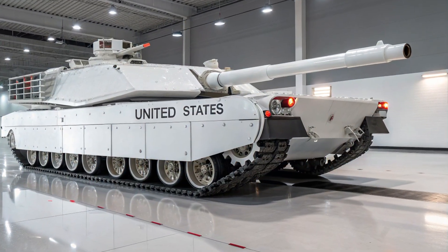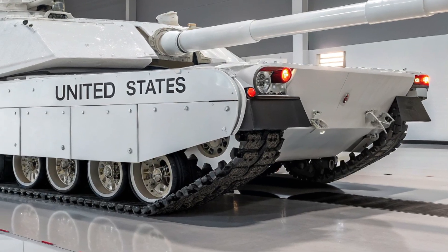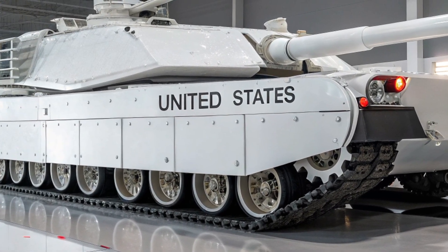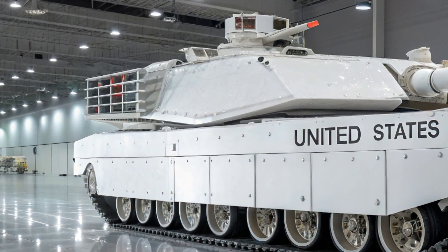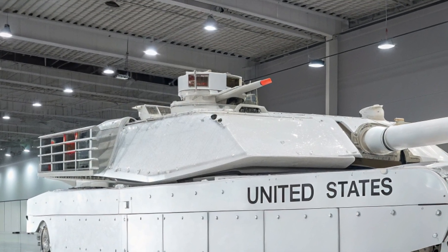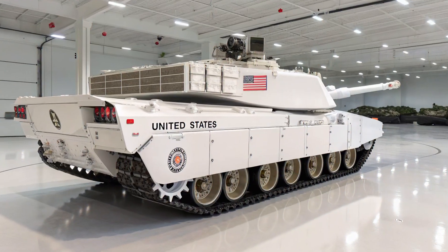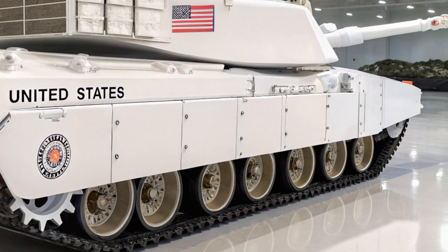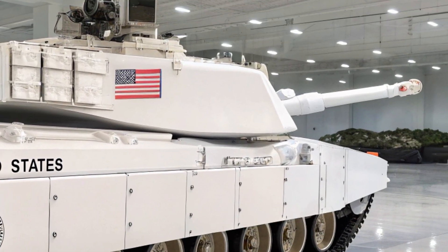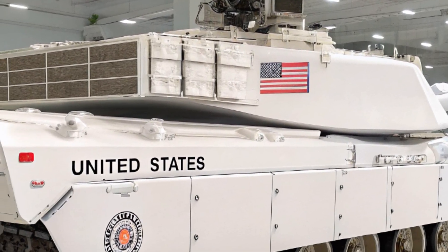The M1 Abrams has always been one of the most feared and respected tanks in the world, but the arrival of the M1E5 2026 model takes the legend of the Abrams into a new era of power, protection, and advanced warfare technology. Designed with the lessons of past conflicts and the demands of future battlefields in mind, this latest variant of America's most iconic main battle tank is not just an upgrade — it is a complete transformation that blends firepower, mobility, and survivability with digital intelligence and next-generation combat systems.